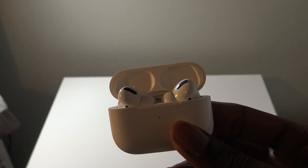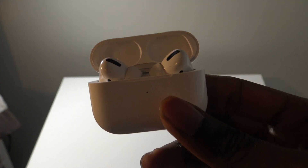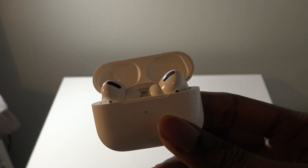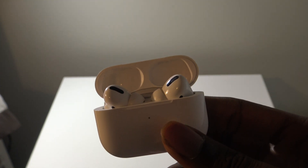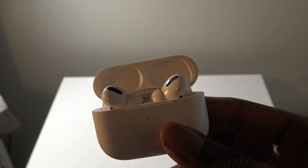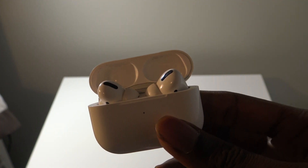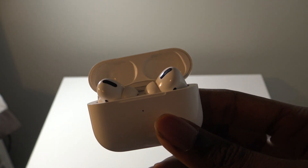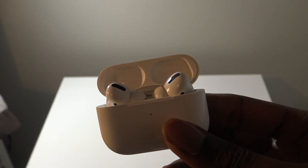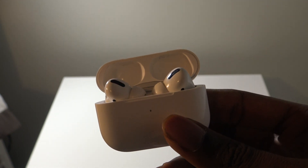Some of the new features for this particular update include spatial audio, which is the 3D audio sound that Apple talked about at WWDC all the way back in June. This is a feature that's going to give you that Dolby Atmos sound to your AirPods Pro, and it'll adjust based on the proximity of your device and also based on what direction your head is — so if you move your head to the left, the spatial audio 3D sound will be different.